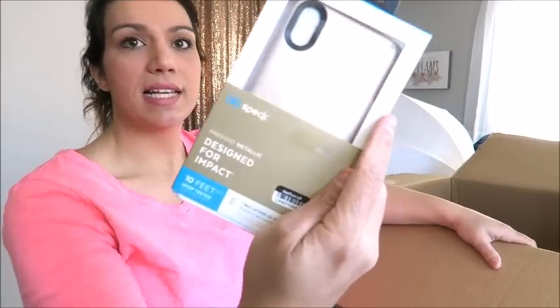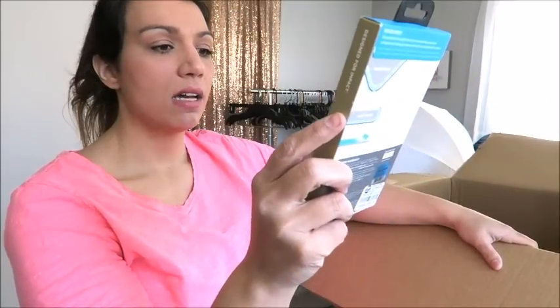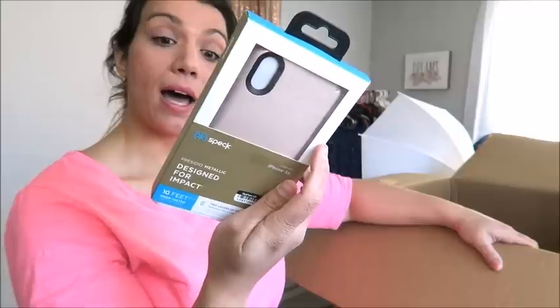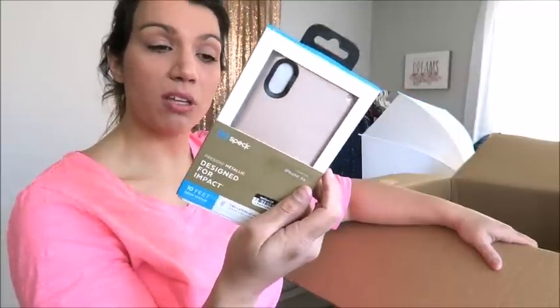That one I might go ahead and put on eBay. And same thing here — it's a Spec phone case, 10-feet drop tested. This one is for the iPhone XR. Retail on this is $44.99 — so I might go ahead and put that on eBay too.